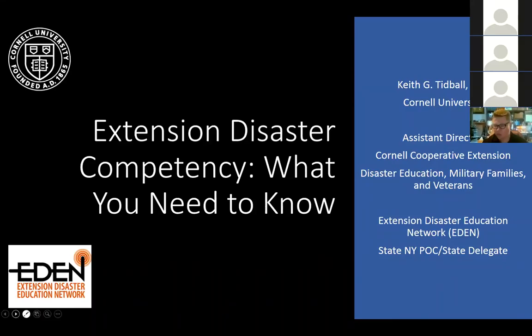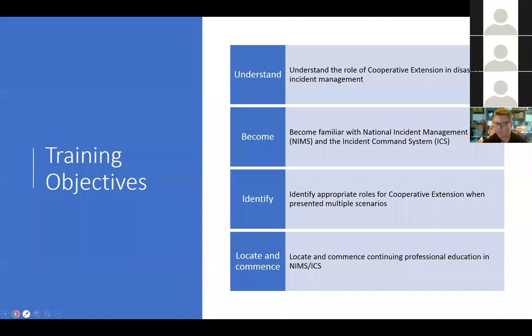Our training objectives today are: first, to understand the role of cooperative extension in disaster incident management; second, to become familiar with the National Incident Management System (NIMS) and the Incident Command System (ICS), and even the National Response Framework; third, to identify appropriate roles for cooperative extension when presented with multiple scenarios; and finally, to locate and commence continuing professional education in NIMS and ICS.